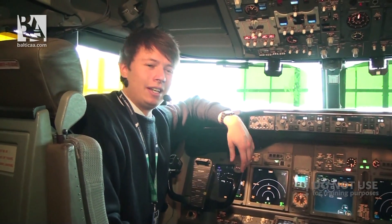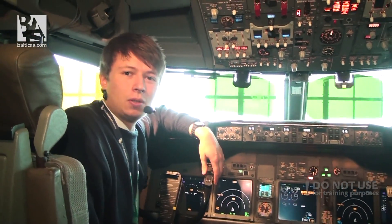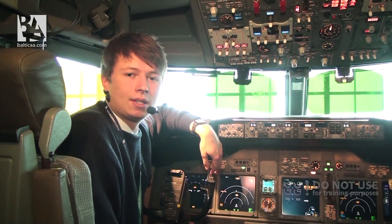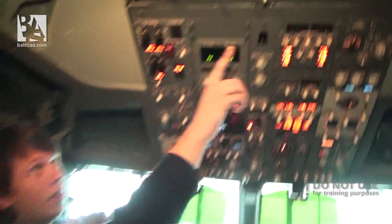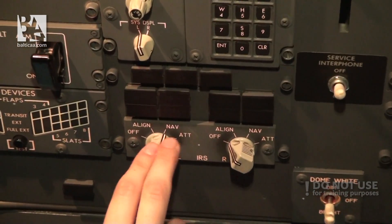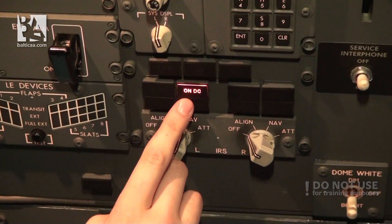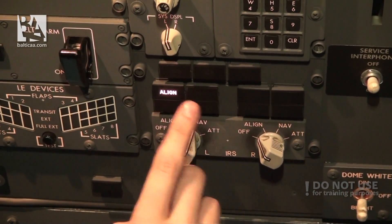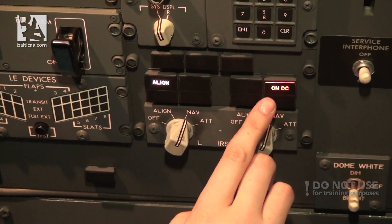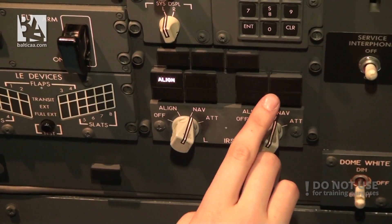Welcome to the cockpit. I will show you around in a bit, but first I would like to do the IRS alignment so I can show you all the displays and modes, because it will take at least 10 minutes. First we select both IRS selectors to NAV one by one, we wait for the on-DC light to extinguish and we have alignment. Then the next one — on-DC — and we have alignment.